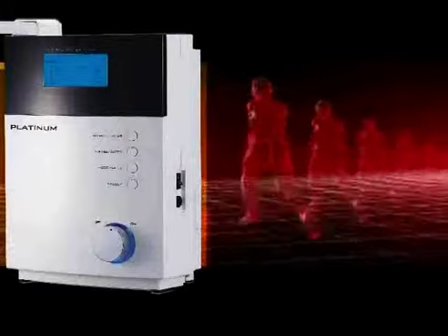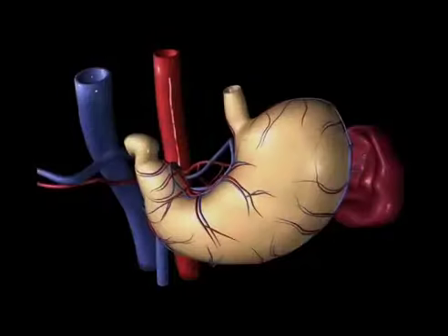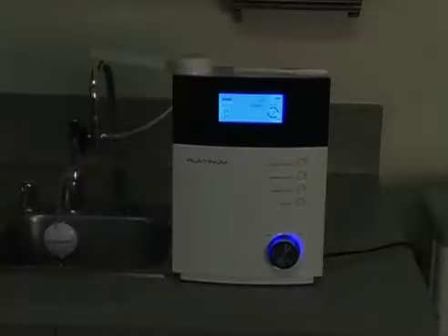Now you can control the acidity in your body with a Platinum Alkaline Water Ionizer. You can take control of your fatigue, poor digestion, and aches and pains. The process is simple.